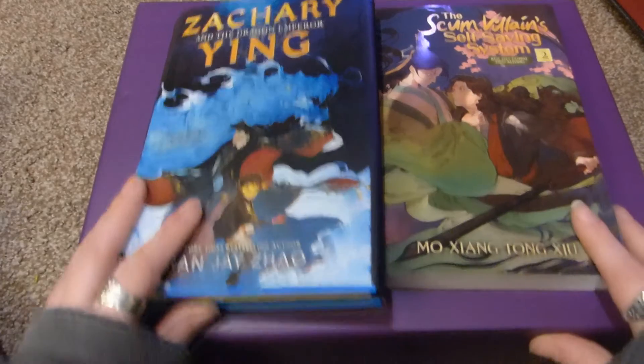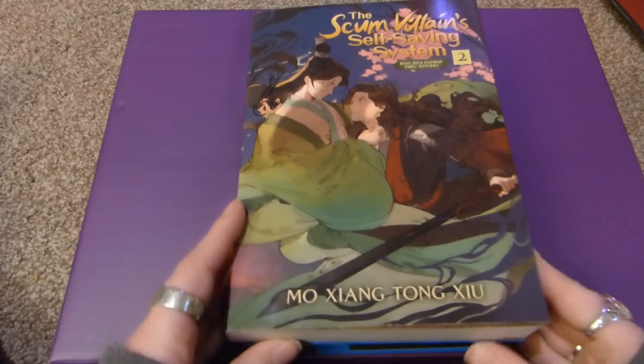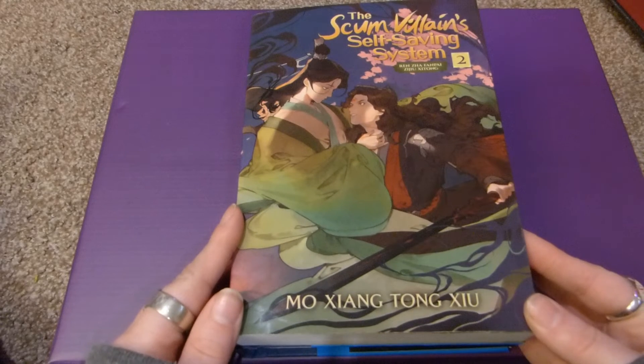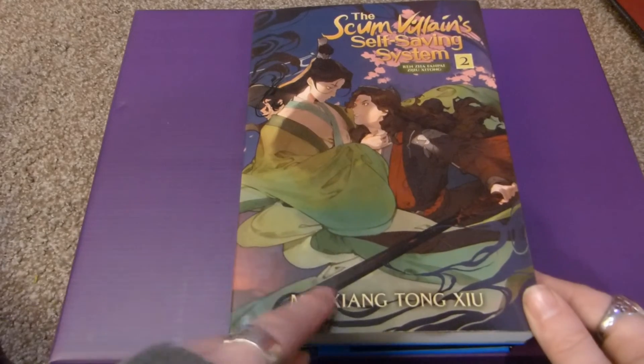I have two books and one big thing to unbox. This first one I was very excited about: it's the Scum Villain Self-Saving System, Ren Zha Fanpai Zijiu Xitong, Volume 2, by Mo Xiang Tong Xiu.